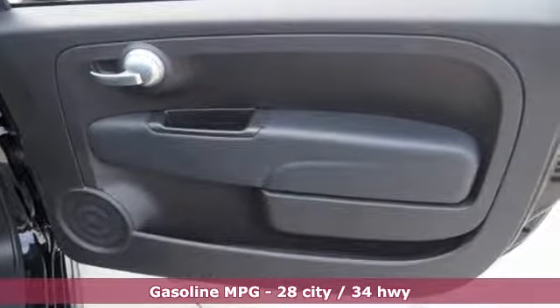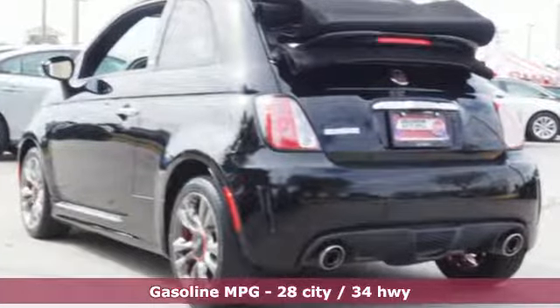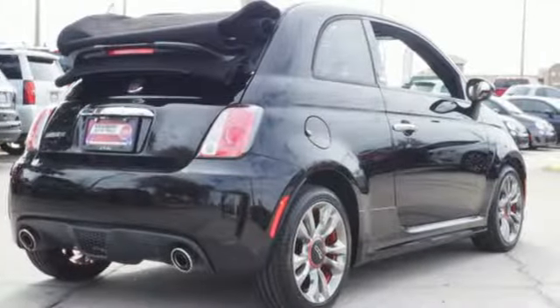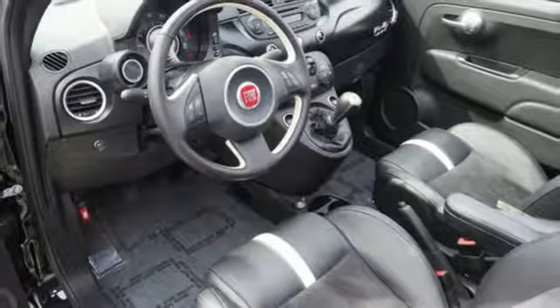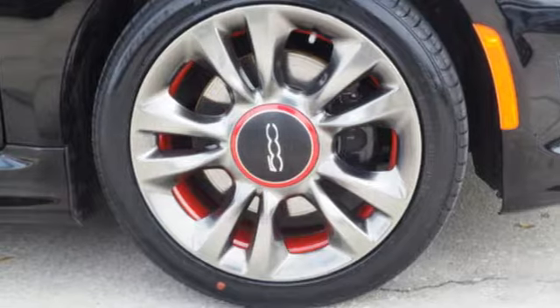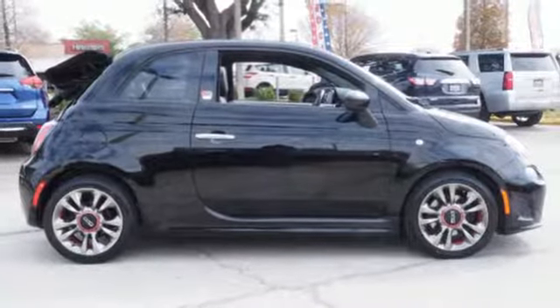It boasts an impressive list of features like these: external memory control, wireless phone connectivity, front heated sports seats, rear parking sensors, multi-function steering wheel, air conditioning, intercooled turbo inline four-cylinder engine, power convertible roof, sports suspension, and power heated mirrors.